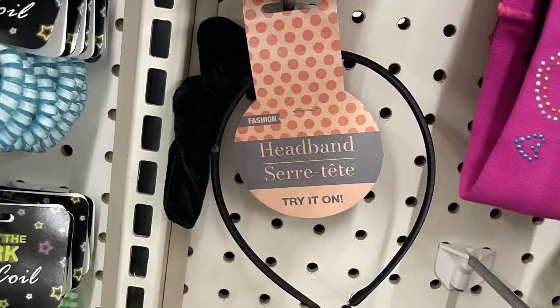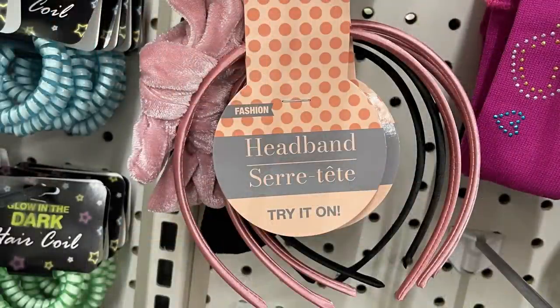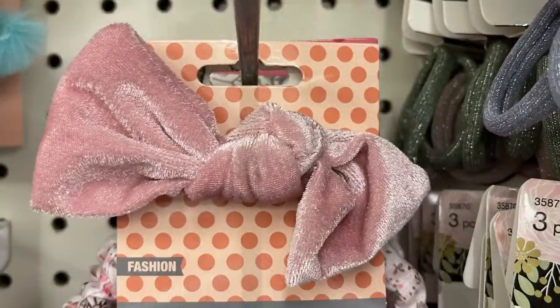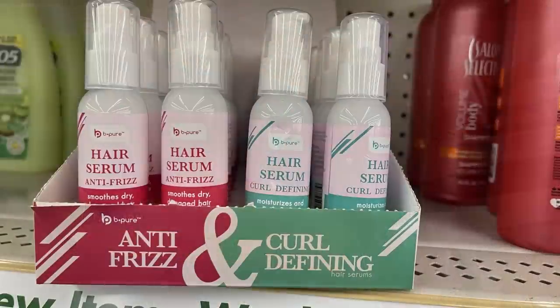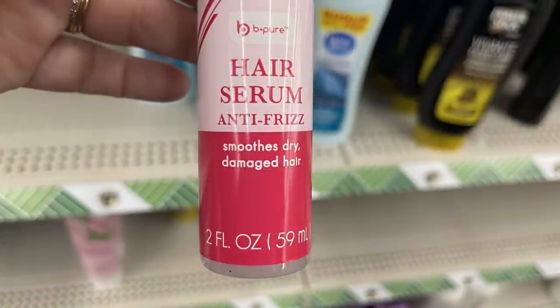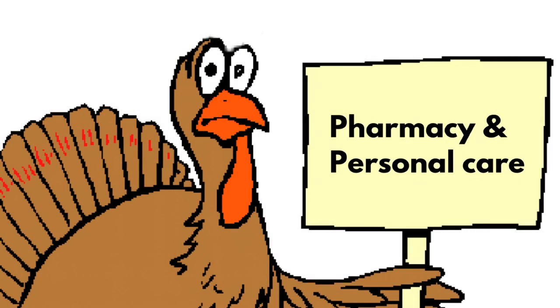You could also get the black headband with matching barrette. They had the dark red, black, light pink rose color, and a dark navy blue — though I only saw the navy in the barrette, not in the headband. I also found this Be Pure Anti-Frizz and Curl Defining Cream — the hair serum for smooth, dry, damaged hair, and then the curl cream to help make curls more defined.